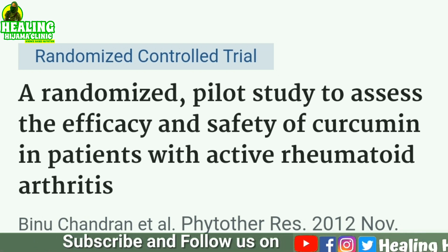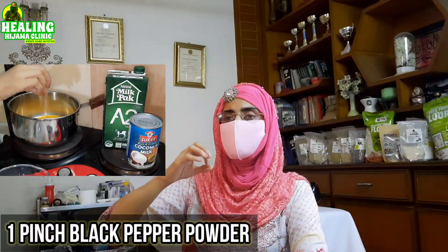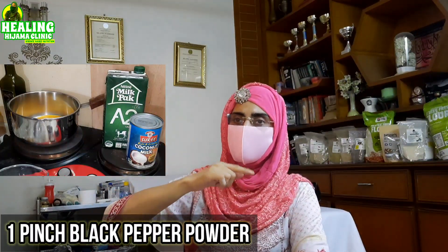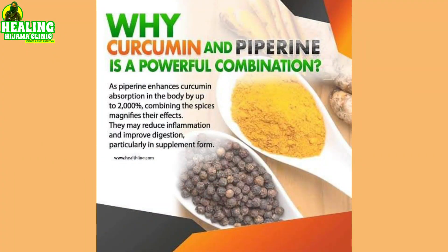Curcumin reduces arthritic pain and is a natural painkiller without the side effects of NSAIDs — no acidity, bloating, or gut issues. Turmeric has side benefits instead of side effects: it is anti-inflammatory, anti-fungal, antiviral, and very good for depression and anxiety because it increases BDNF. To boost the benefits, just add a pinch of black pepper. Black pepper contains piperine, which when combined with curcumin increases the absorption of turmeric by up to 2000 times.